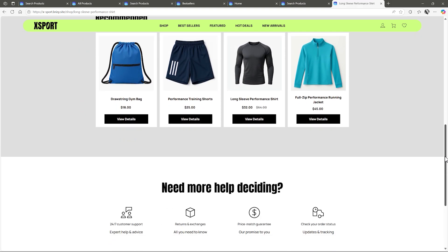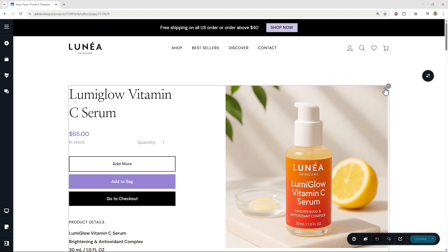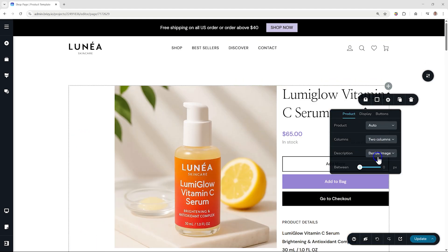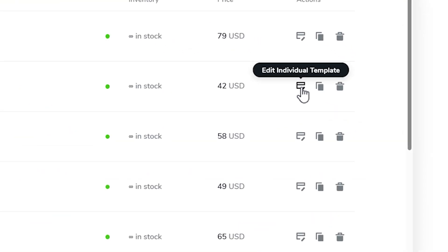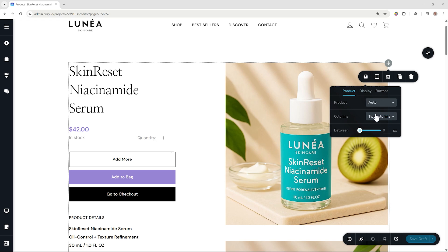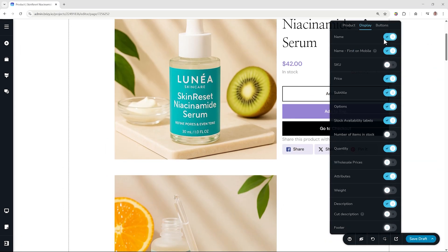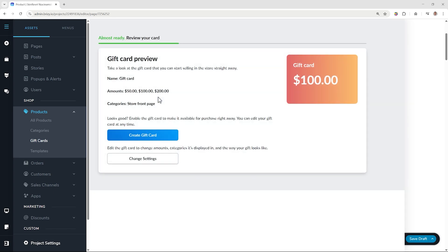We can get started instantly using a product template and customize every page for your unique style. But what if you want different layouts for different items? Easy — design individual product templates in just a few clicks and control every detail from what your customers see to how they shop.